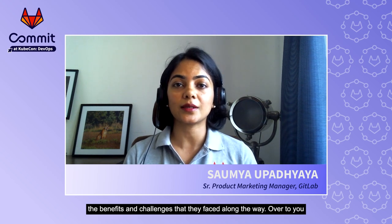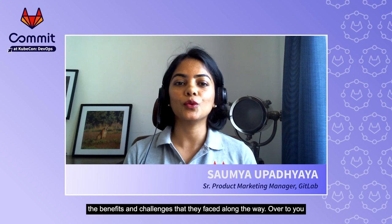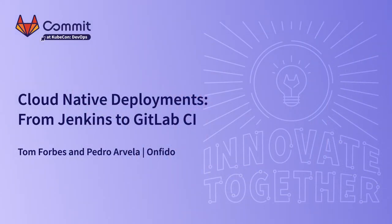They will talk through their experience of moving from Jenkins to GitLab CI-CD for their microservices environment, as well as the benefits and challenges that they faced along the way. My name is Tom, and my name is Pedro, and we're here to talk to you about our journey from Jenkins to GitLab CI to do qualitative deployments at Onfido.